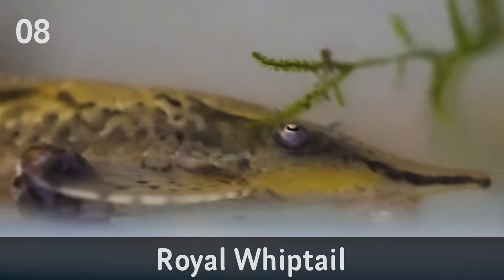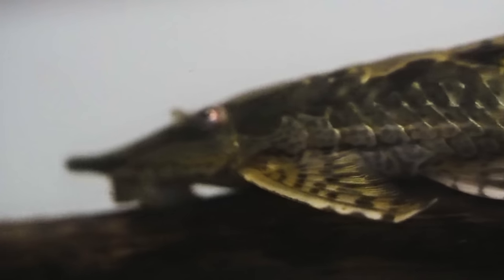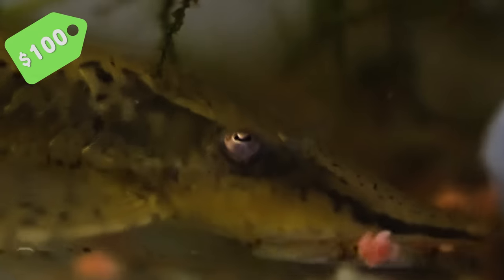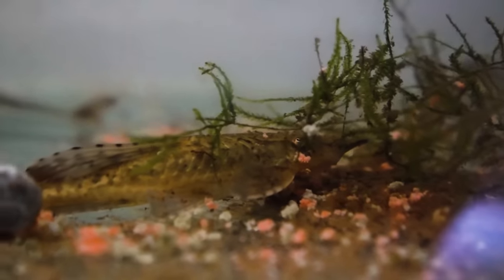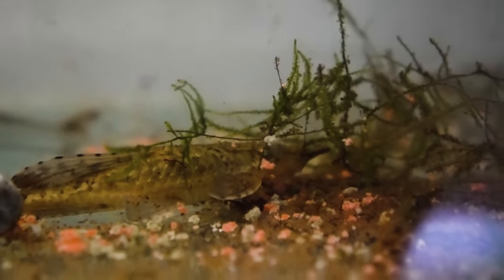Coming in at number eight is the Royal Whiptails. Normally fry of these are about $35 to $40 each depending on where you are in Brisbane. I actually have adults, which I bought to breed because they take a couple of years to grow out, and I'm assuming they cost about $100 each. I bought a trio — two females and a male — for $360, which bumps the price up to about $120 each. I'd say my Royal Whiptails are about $100 to $120 each.